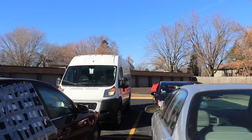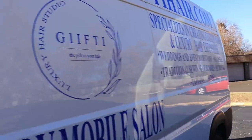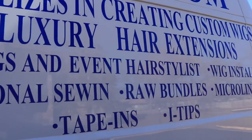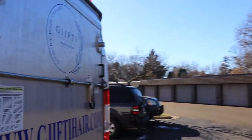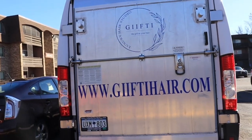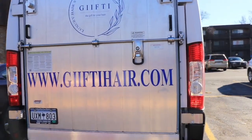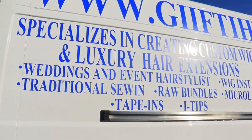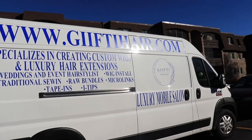I'm just going to show you guys around. This is the decal — Henry and his mother did all of this. So from the back you're going to see giftyhair.com. We are going to add the phone number as soon as possible. It's on both sides, so either side that you see me, you're going to be able to get the whole thing.